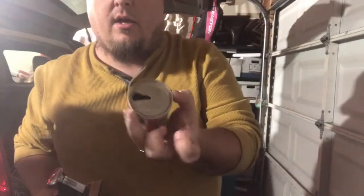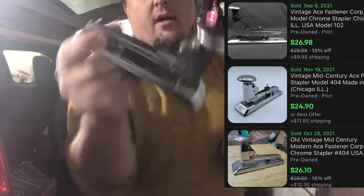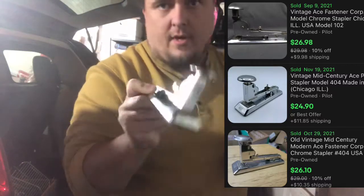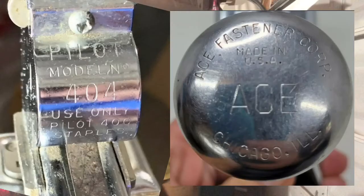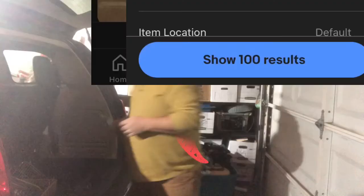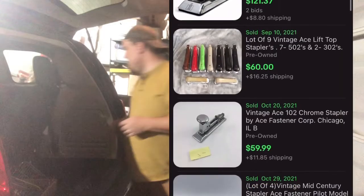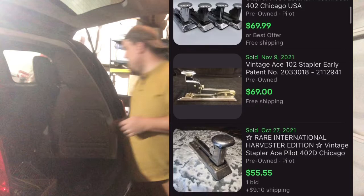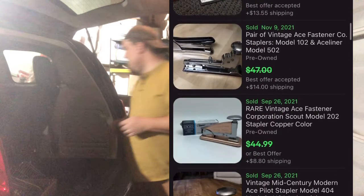These two things real quick: this is an 8-ounce Budweiser can — something I pick up every time I see it. And a Pilot stapler — it's just a 1940s or 50s industrial stapler and they sell for $15 plus shipping. The market's come up quite a bit on these — there are 100 listed and over 100 sold, so these are over 100% sell-through rate. Don't pass on these Ace brand staplers because there's money to be made.